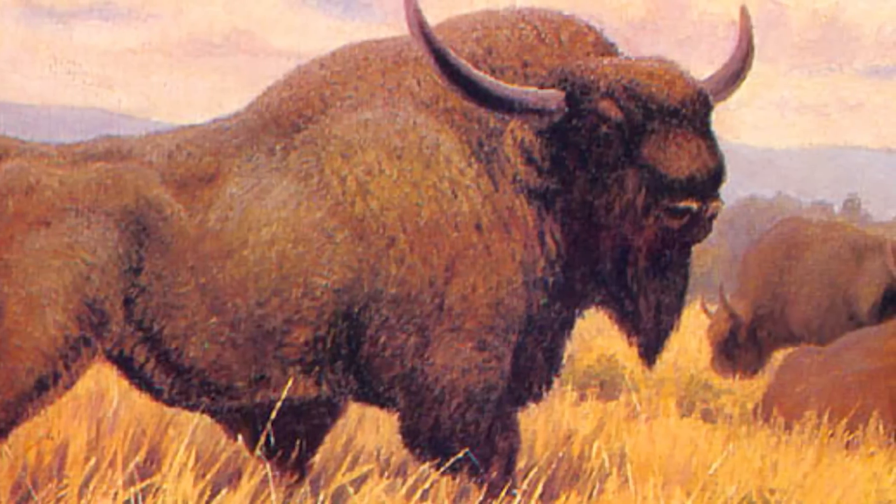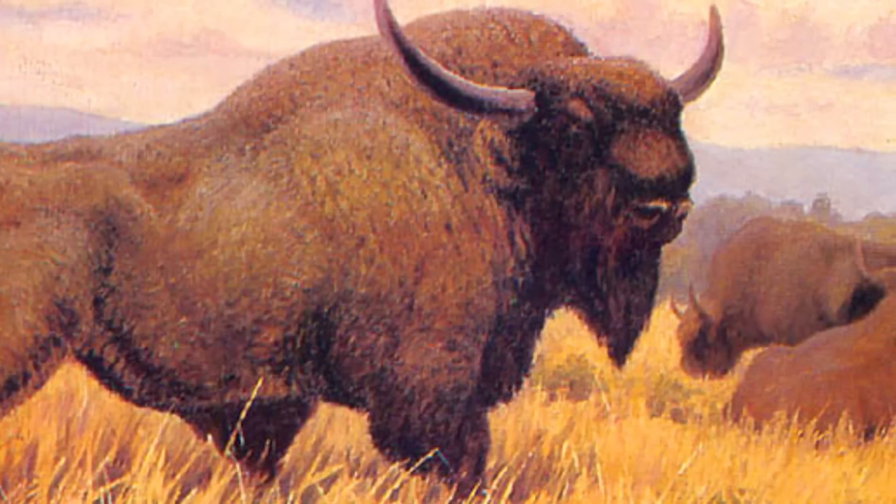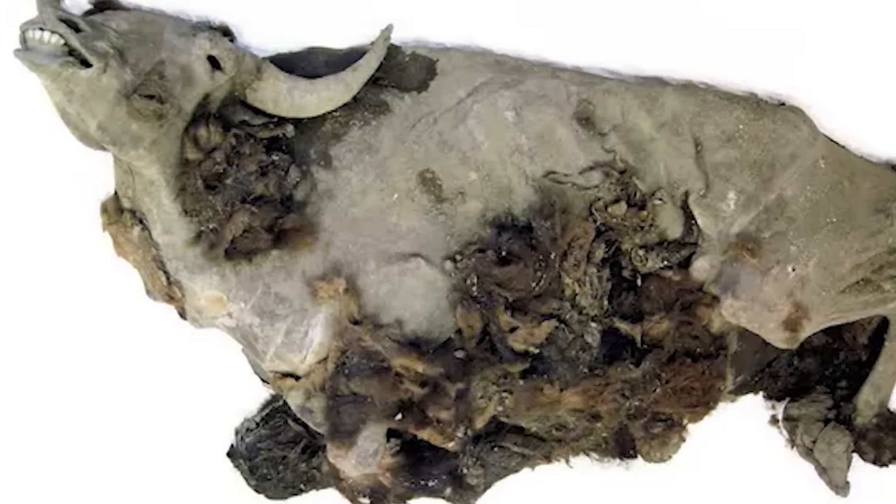The bison, probably about four years old when it died, looked like it had starved to death — there was no fat around its abdomen, but its heart and digestive systems were pretty intact, even though some organs had shrunk over time. Researchers managed to extract tissue samples from each organ, and for the first time ever, they found steppe bison brain tissue still preserved.